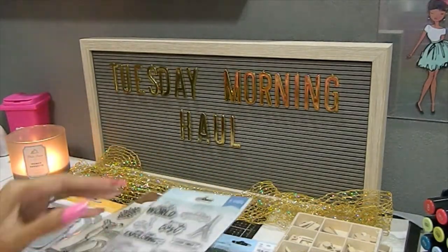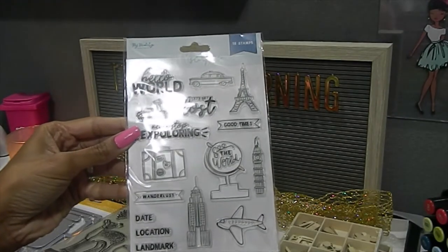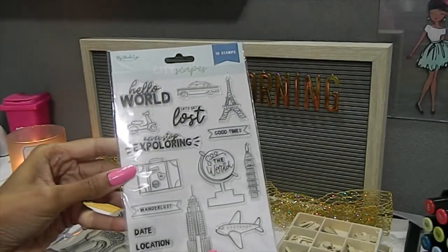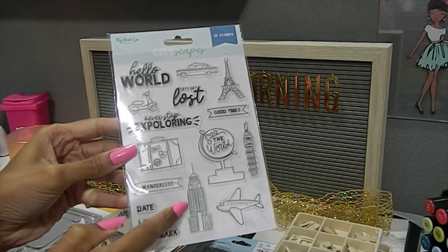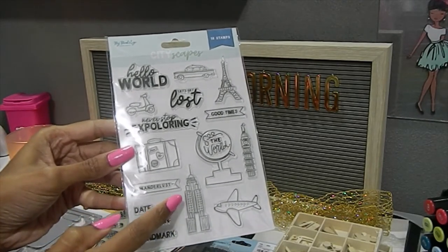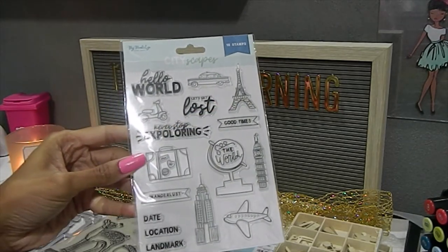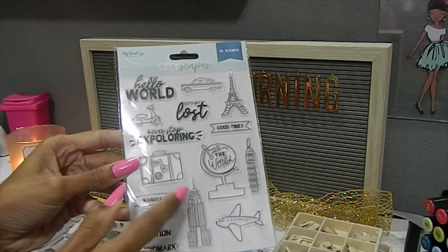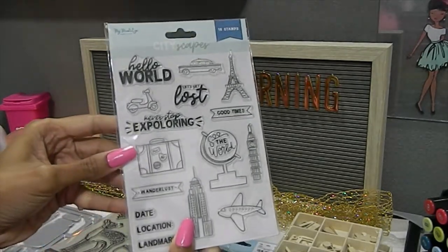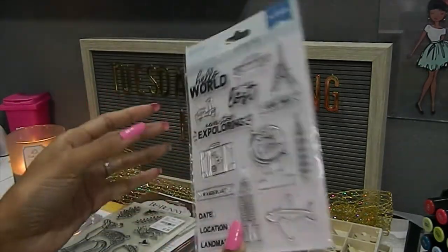The next stamp I located is by My Mind's Eye - the Cityscapes 16-stamp set. I loved everything about this one, again thinking about scenes and backgrounds. I love the different skyscrapers and the Eiffel Tower since my room is pretty much Paris themed. I also liked the sentiments included. This one was priced at $2.99, which was a good price.